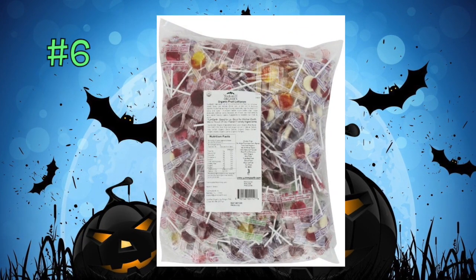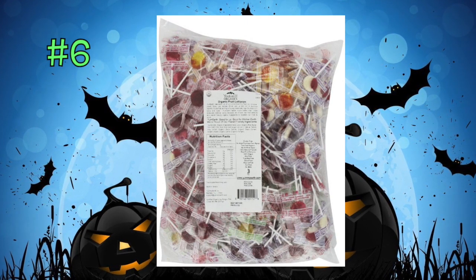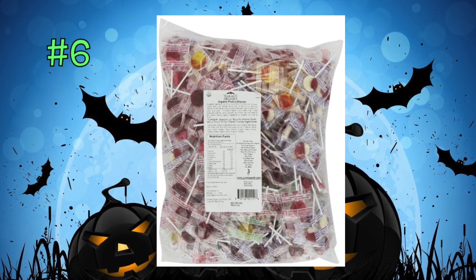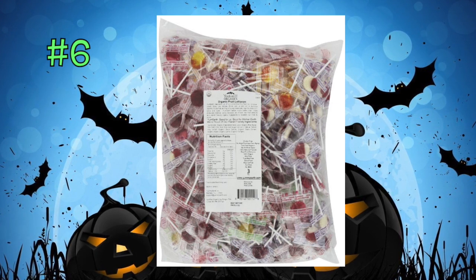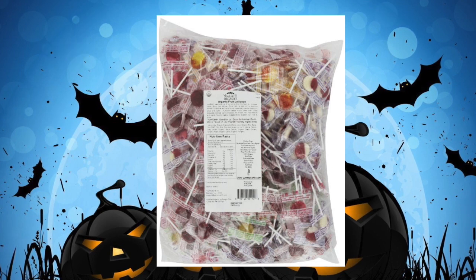Next up are these wonderful lollipops by Yum Earth. They're organic — it's a huge five-pound bag available on Amazon. They come in a variety of flavors: mango, berry, blueberry, strawberry — everything to keep them happy. It's the number one organic candy company. No artificial dyes, no high fructose corn syrup, certified USDA organic. No artificial colors or flavors, gluten-free, peanut-free, tree-nut-free, dairy-free, and 100% vegan.